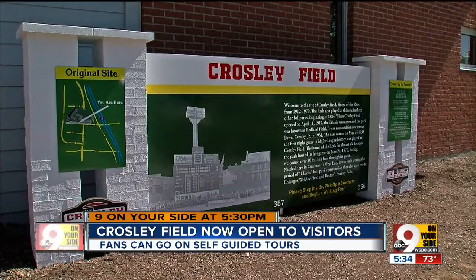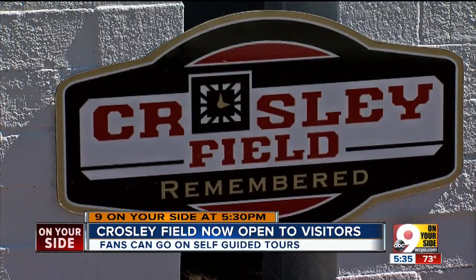Fans can go on self-guided tours of the site using brochures given out at City Gospel Mission. To have the site preserved in this way, I just think it's going to make it so much more accessible for people and easier to put them back in that moment in time that they remember.